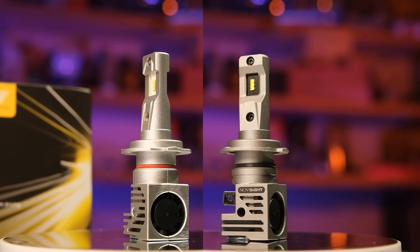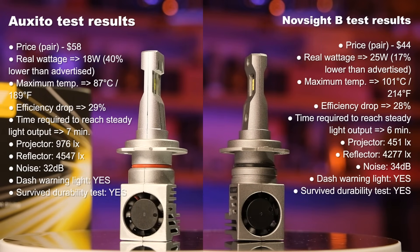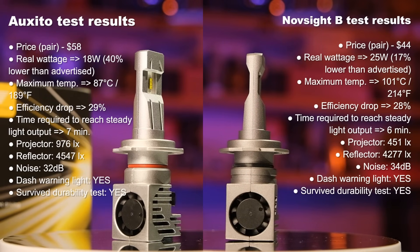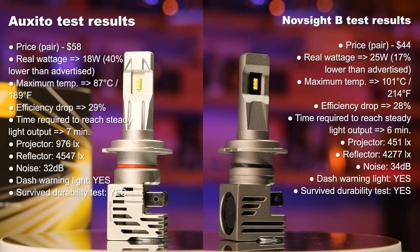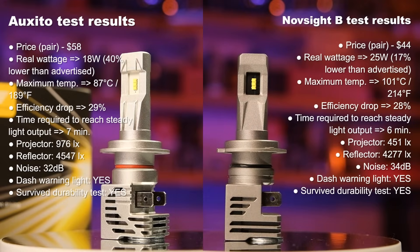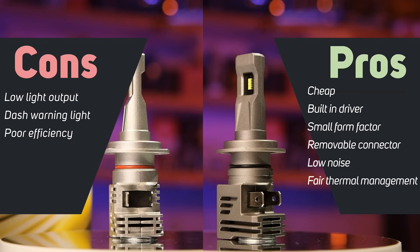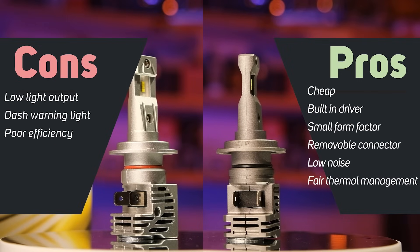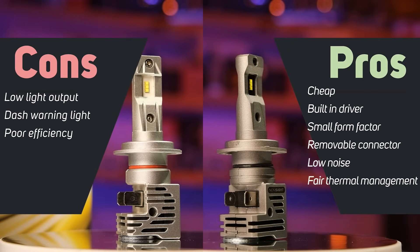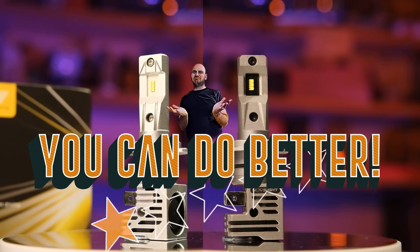Starting with the Oxeto and the Novsight Blue — because they are basically the same. The only advantages of these products are the relatively small form factor and the low noise level. But their light output is on the low side, they are the least efficient in this video, and you also get a warning light in your dash. They are not even the cheapest, but if you really need one, go for the Novsight as it's $14 cheaper than Oxeto. My rating for this product is: you can do better.